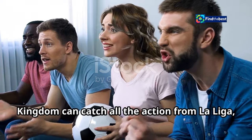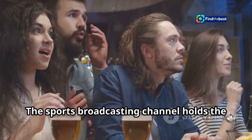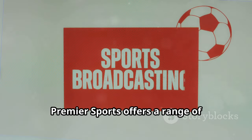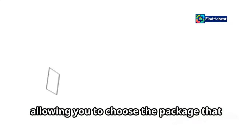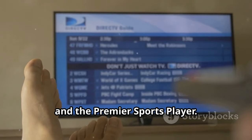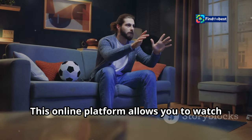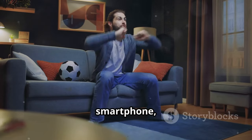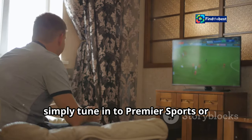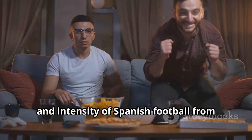Football enthusiasts in the United Kingdom can catch all the action from La Liga, including the highly anticipated Real Madrid vs. Osasuna match, on Premier Sports. The channel holds the rights to broadcast live La Liga matches in the UK. Premier Sports offers a range of subscription options, accessible through Sky, Virgin Media, and the Premier Sports Player. The Premier Sports Player is a particularly attractive option for fans who prefer streaming, allowing you to watch live and on-demand content on your computer, smartphone, tablet, or other compatible devices. Simply tune in at the designated kickoff time and enjoy the passion, skill, and intensity of Spanish football from the comfort of your own home.